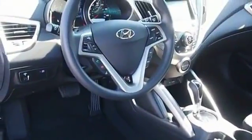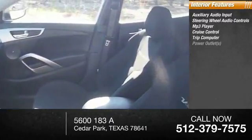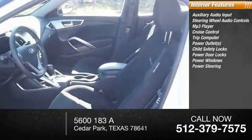Inside you'll find auxiliary audio input, steering wheel audio controls, MP3 player, cruise control, trip computer, power outlets, child safety locks, power door locks, power windows, and power steering.